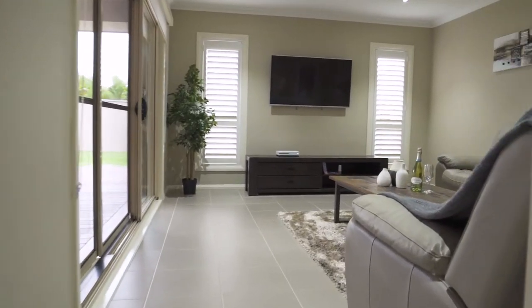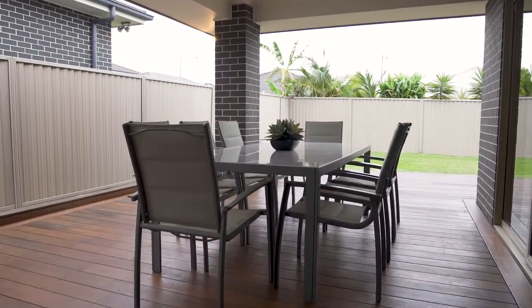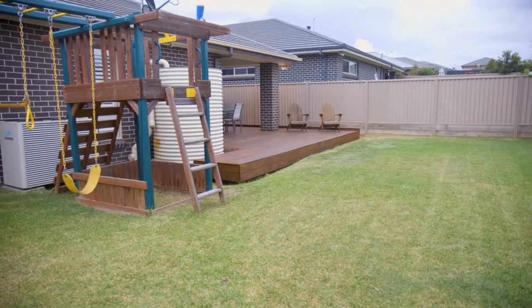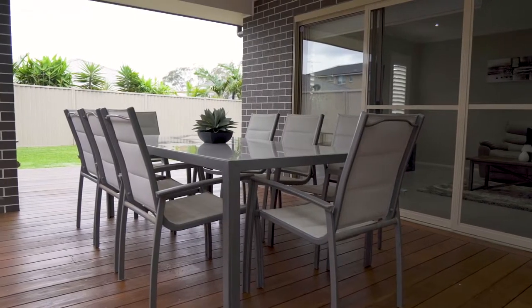The open plan layout blends perfectly with the inside and the outside, creating a seamless connection perfect for those who love to entertain. The picturesque backyard is visually stunning but also extremely practical, with the large alfresco complementing a large timber deck.